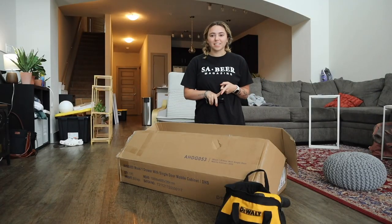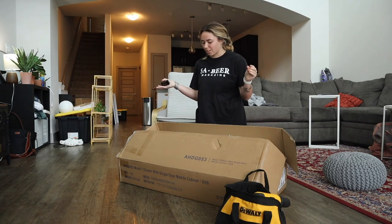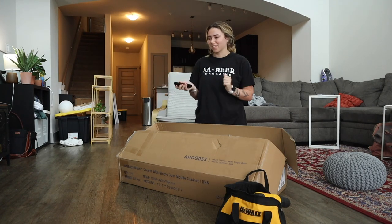I have two things I need to put together right now and this one is just something that's going to go on the back of the wall. Wish me luck.